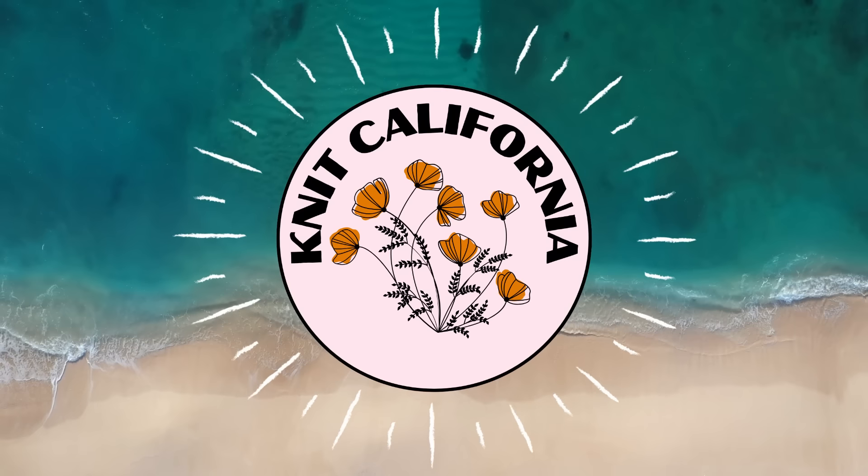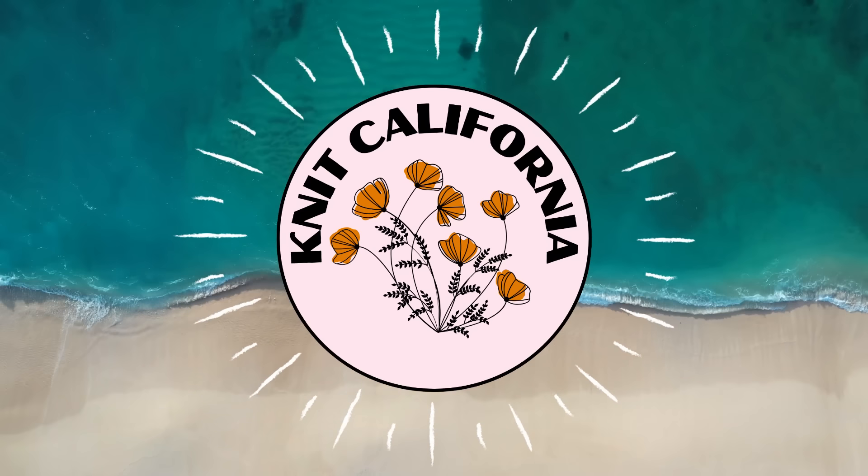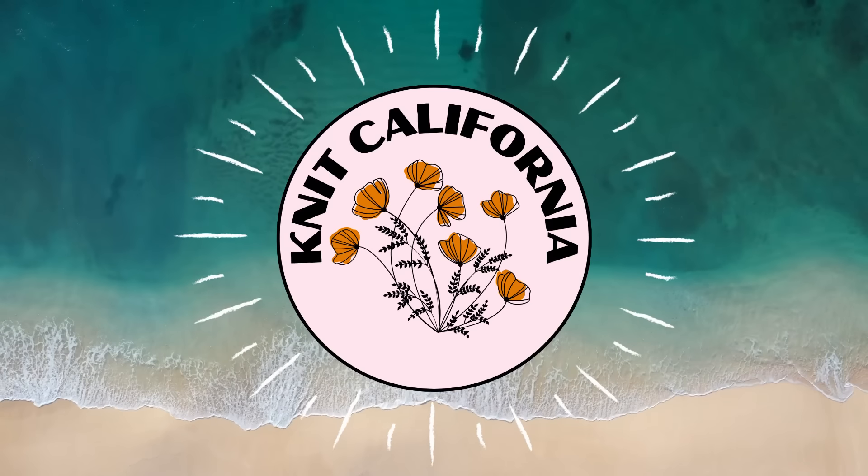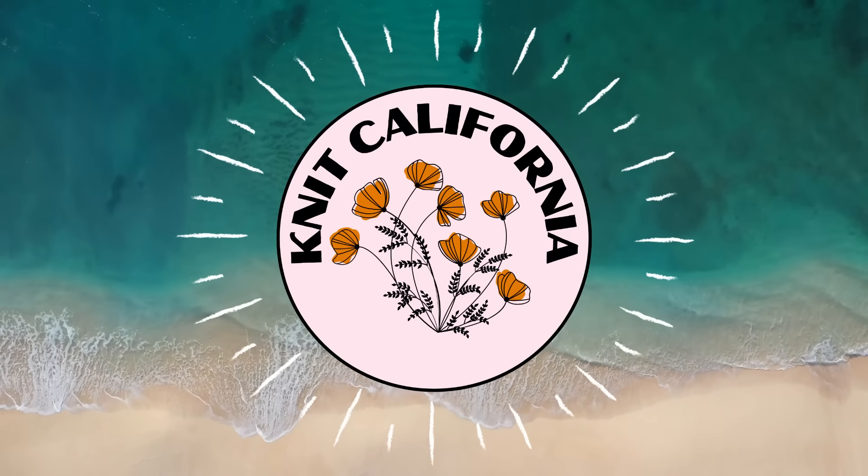Hi everyone and welcome to the Knit California podcast. My name is Leslie, I'm a knitter in Southern California, and this is episode 19 of my 2024 podcast series. Rucky, what are you doing little boy? Did you come to join for the podcast? He's ridiculous.